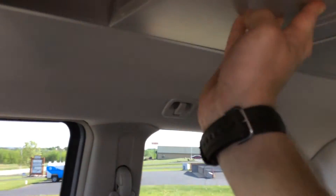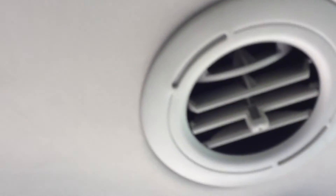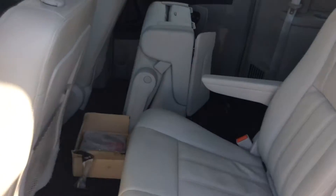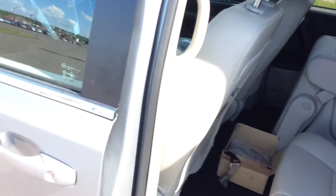Passengers have their own light sources back here — this is kind of what reminds me of an airplane. You've got your own light sources, your own little storage compartments. I mean, it literally looks like an airplane — it's awesome. Everybody's got their own individual source of AC too. This thing is huge; you definitely need to come out here and check it out.